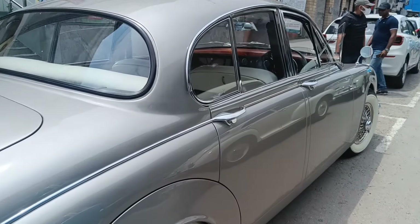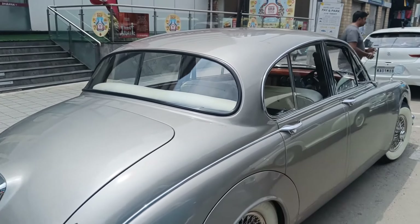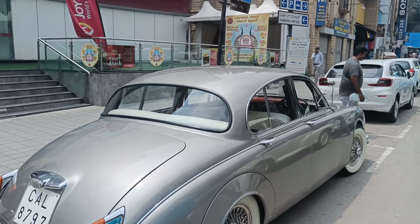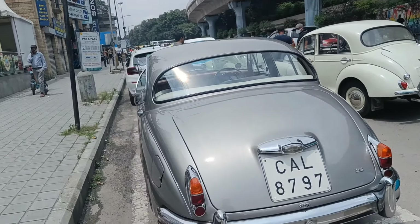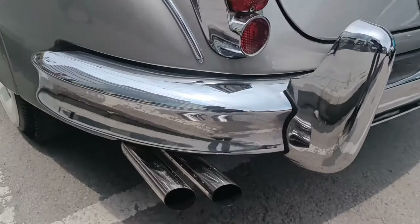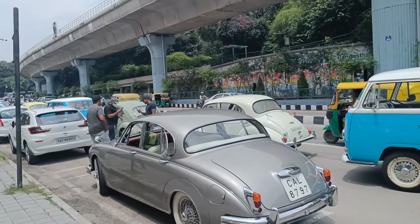Look at the spoke wheels which have the Jaguar engraving on them — it's a Jaguar Mk2. Look at this double exhaust, so clean, so well maintained.